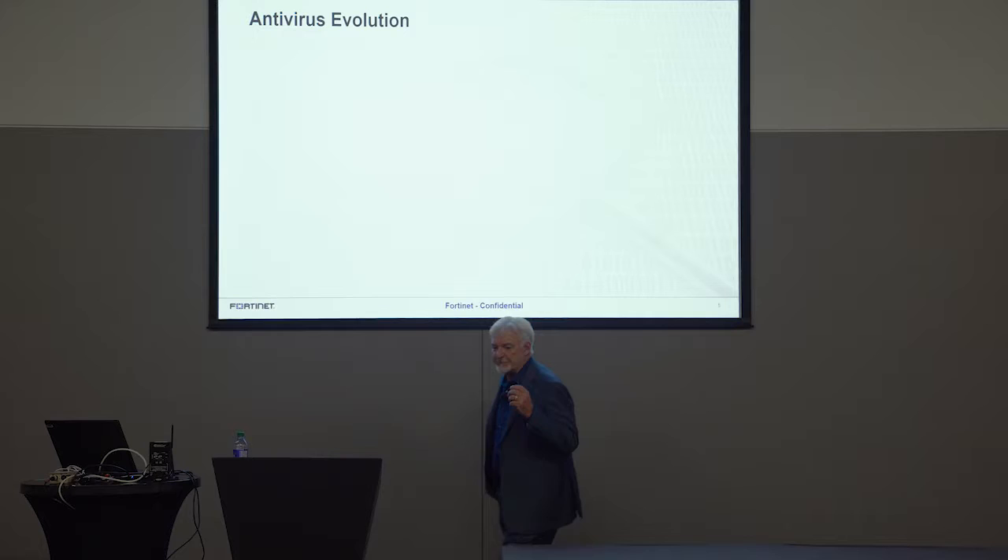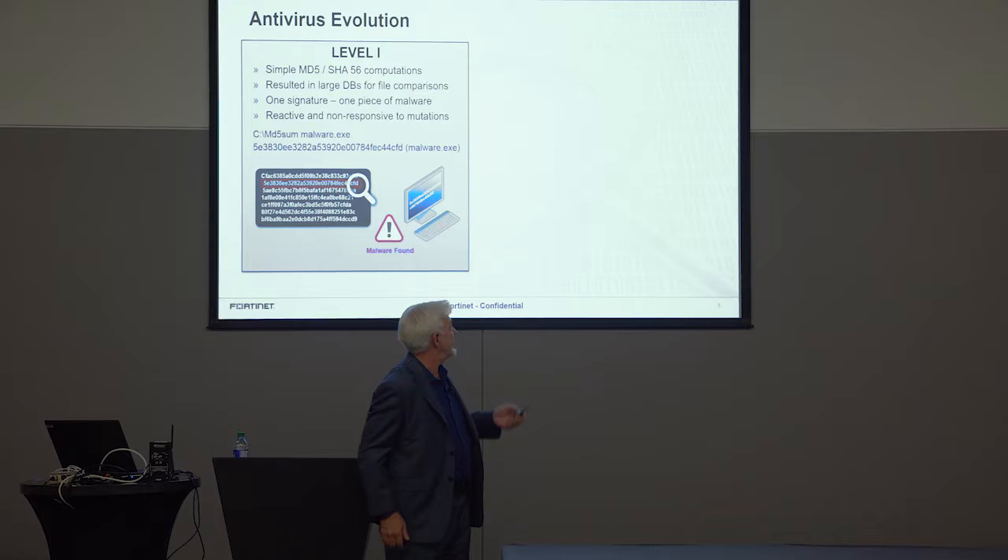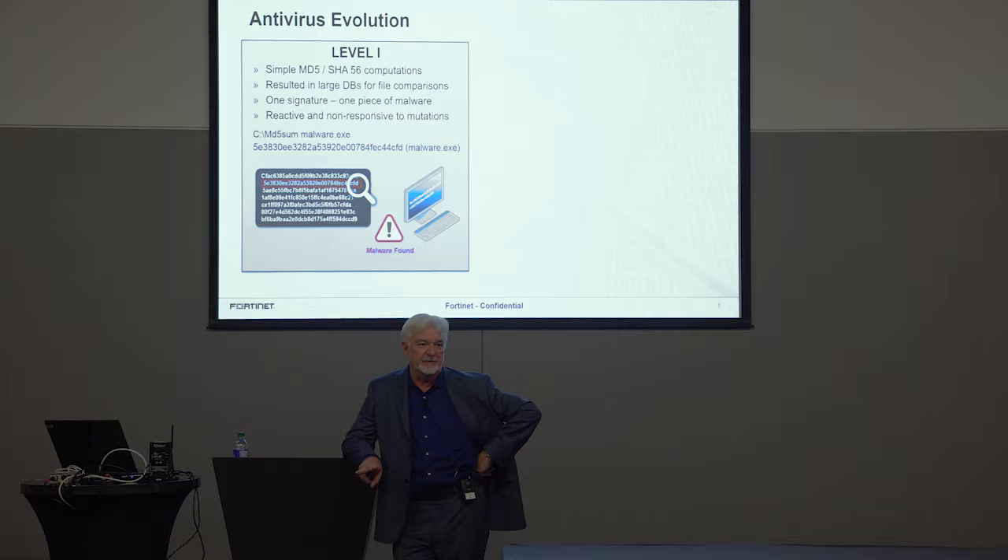For today's talk, we're going to put this in the perspective of antivirus and keep it there. There have been two methods that we've dealt with AV historically.